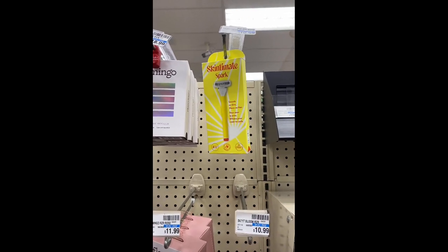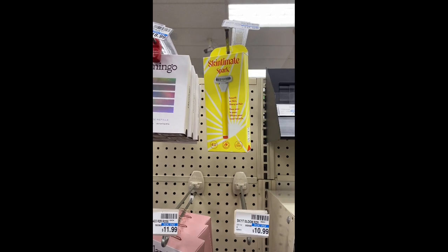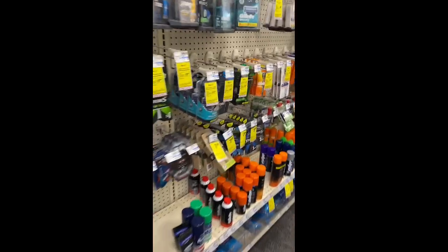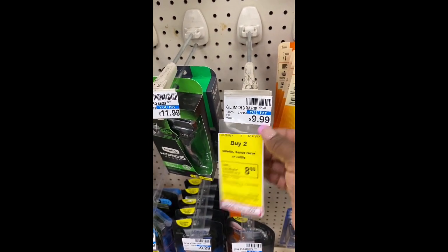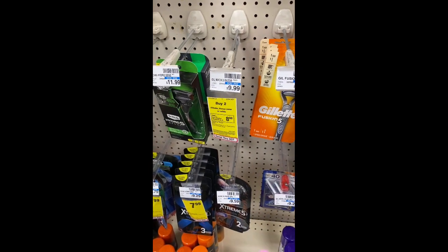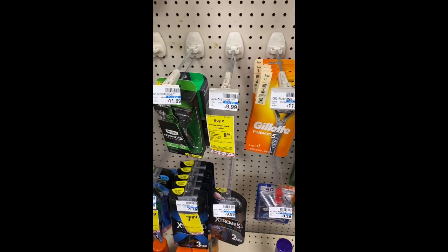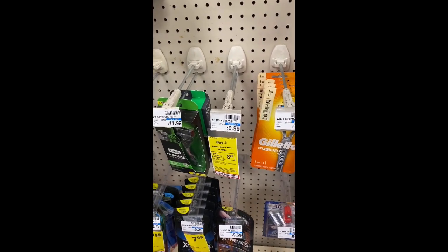My next transaction was going to be when you buy two select Schick razors (excludes disposables) get a $10 Extra Buck, but there's only one left so I can't do that deal. I also wanted to do the Gillette deal — buy two Gillette Mach3 razors at $9.99, get an $8 Extra Buck — but there are no more. I was going to combine Gillette and Schick together, but they don't have the razors, so I will not be doing any razor deals.